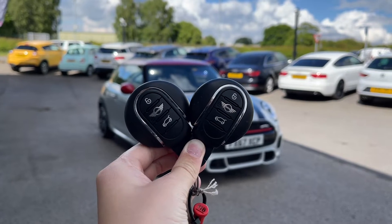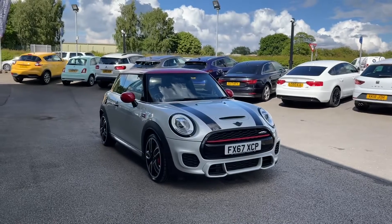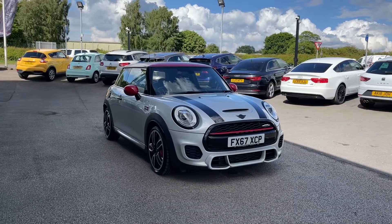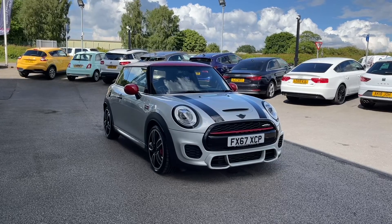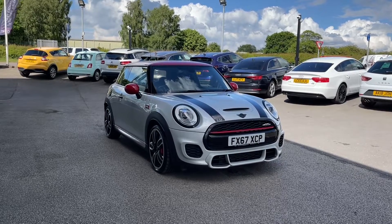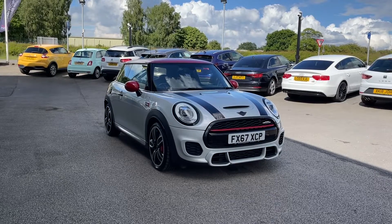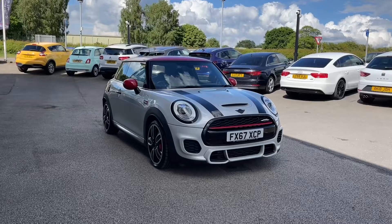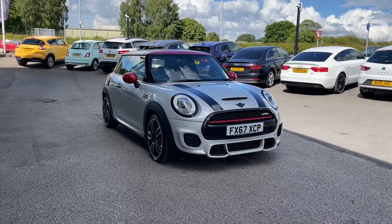Hi, I'm Jordan from Motor Match Stafford, and this is the MINI Hatch John Cooper Works 2.0 litre petrol automatic. This car is part of our Motor Match approved vehicles, which means it comes with a 30-day warranty or up to 1,000 miles, whichever comes first. If you'd like to find out a little bit more about it, you can give us a call on 01785 899 474.